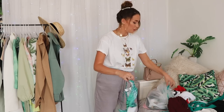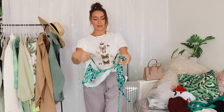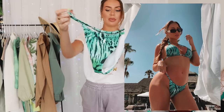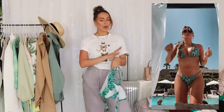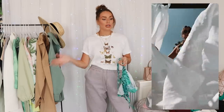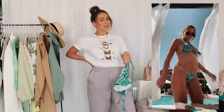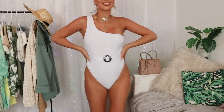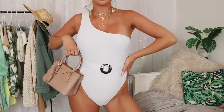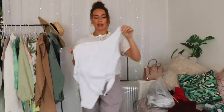Another day I wore this gorgeous leopard print bikini from ASOS Swim, and I wore it with a white oversized shirt. I didn't manage to wear every single piece or film every piece on holiday, so if there are any leftovers I'll be capturing them here. That goes for this swimsuit that I didn't manage to wear - you guys have to grab it because it's so beautiful, just a classic white one-shoulder swimsuit, very flattering.